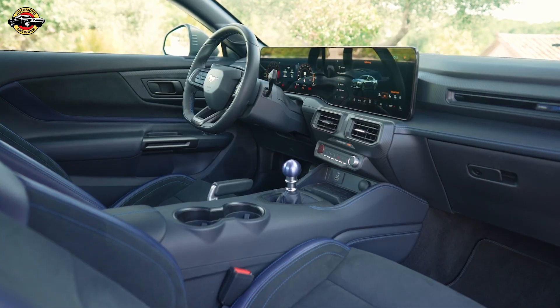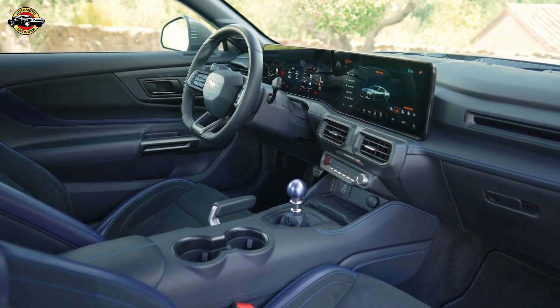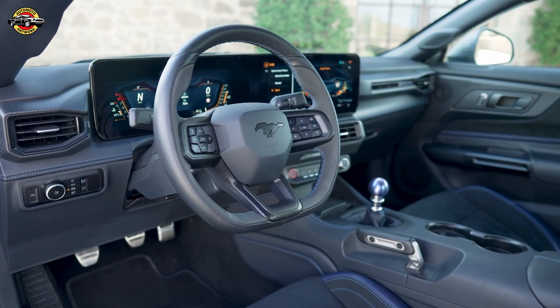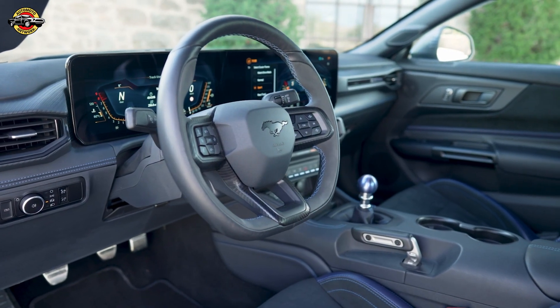Deep inside, you're greeted by a fully digital display, featuring a 12.4-inch instrument panel and a 13.2-inch central screen angled towards the driver, creating a jet plane cockpit feel.